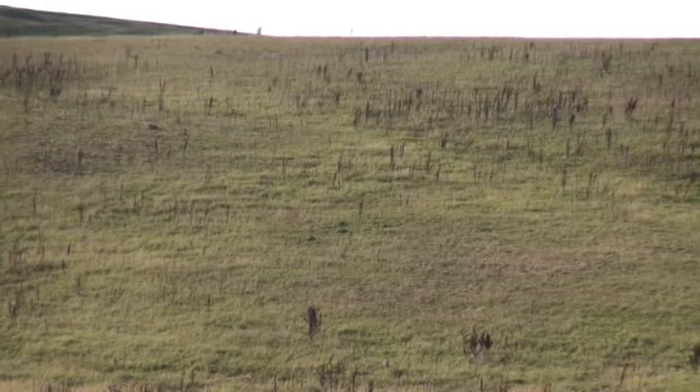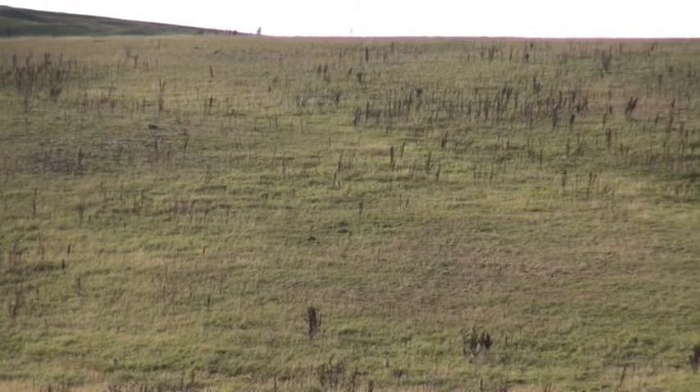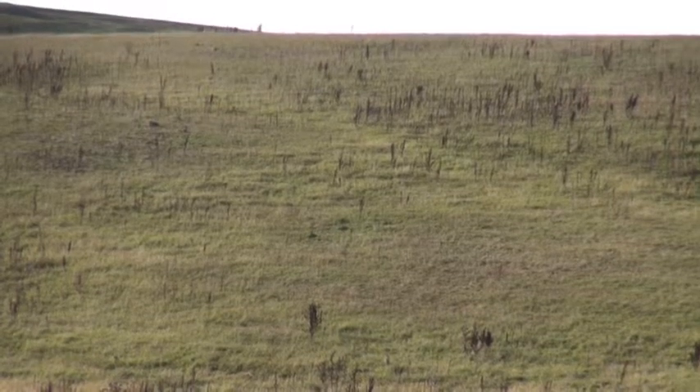Two years ago they were in arable production and now we're accommodating a reversion to dune grassland. Over the next 20 years they will become like pure sand dunes and they will add robustness and resilience to the existing sand dunes at Freshwater West.